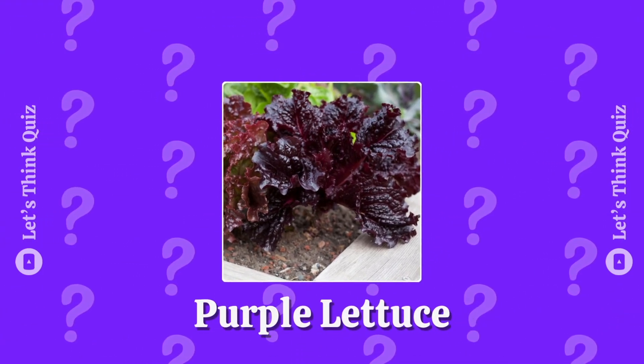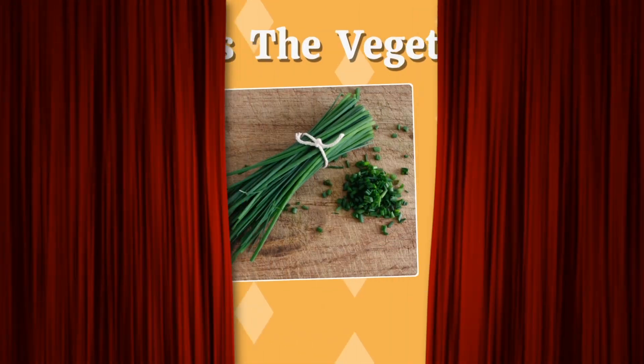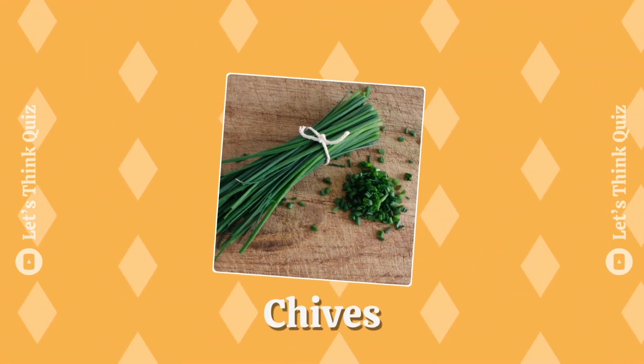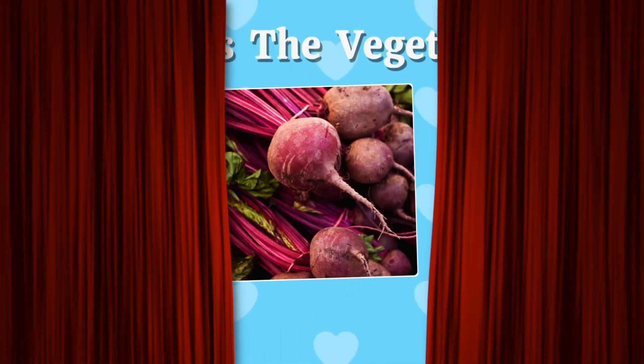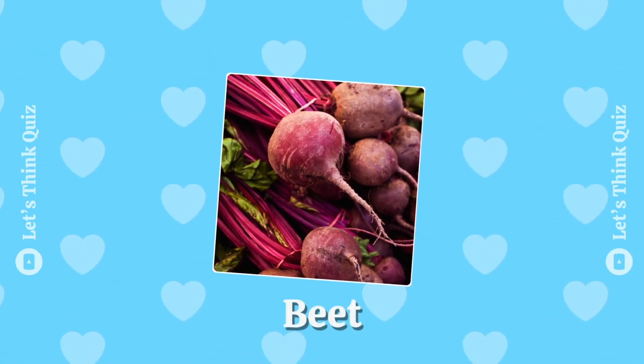The answer is purple lettuce. Next! Chives. Beets.